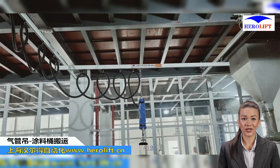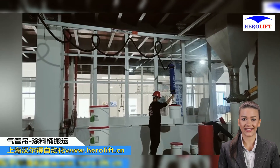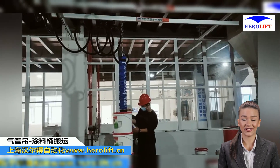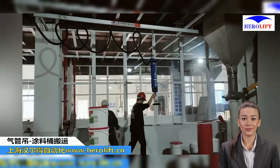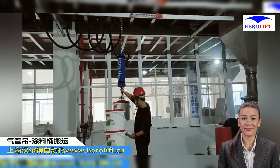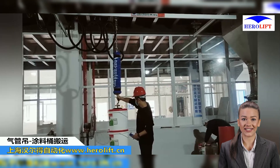Meet the Vacuum Coil Lifter. This powerhouse is designed to effortlessly lift and transport heavy coils, making it a game-changer in manufacturing and logistics. With its robust suction capabilities, it ensures a secure grip, minimizing the risk of damage and accidents.